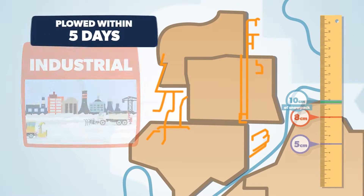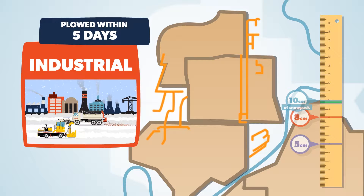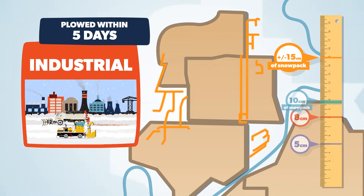The orange route runs through our industrial areas. We start plowing these streets around 15 centimeters of snowpack and aim to clear them within 5 days.